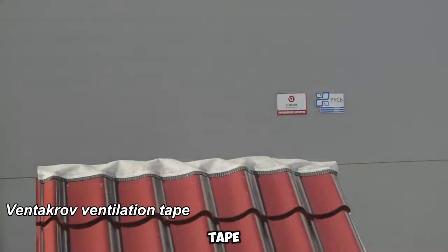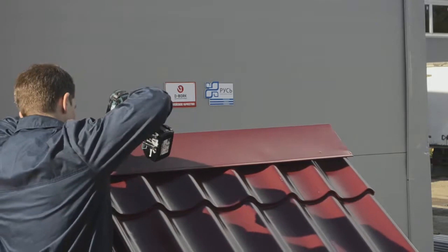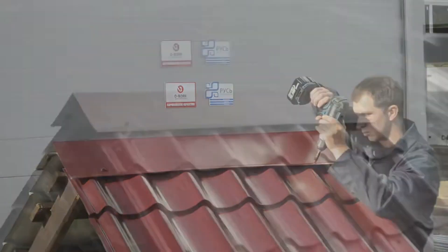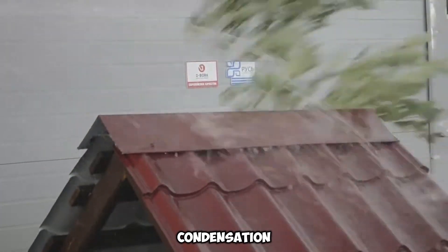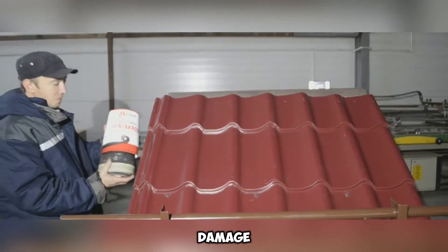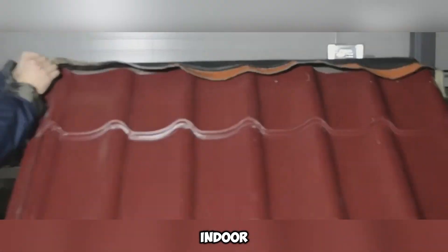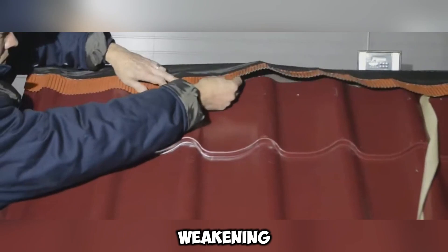Bentacrob ventilation tape plays a crucial role in ensuring proper airflow along the roof ridge. It effectively eliminates excess moisture, steam, and gases, reducing the likelihood of attic issues such as mold, mildew, and condensation. By integrating this tape, homeowners can extend their roof's longevity while minimizing the chances of water-related damage due to trapped humidity. Furthermore, adequate ventilation enhances indoor air freshness, preventing foul odors and potential structural weakening.